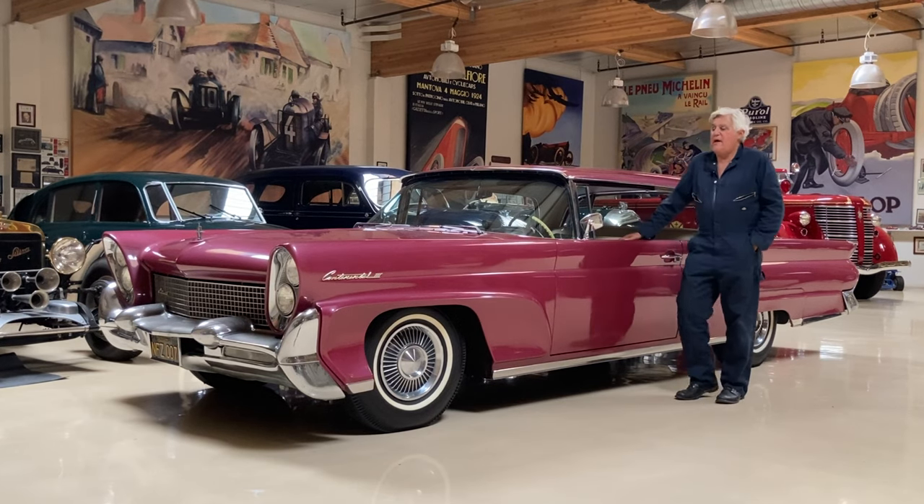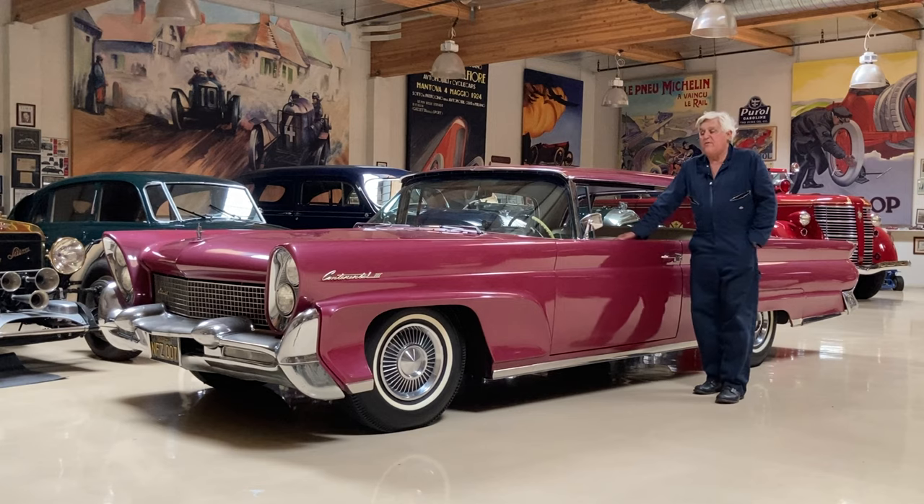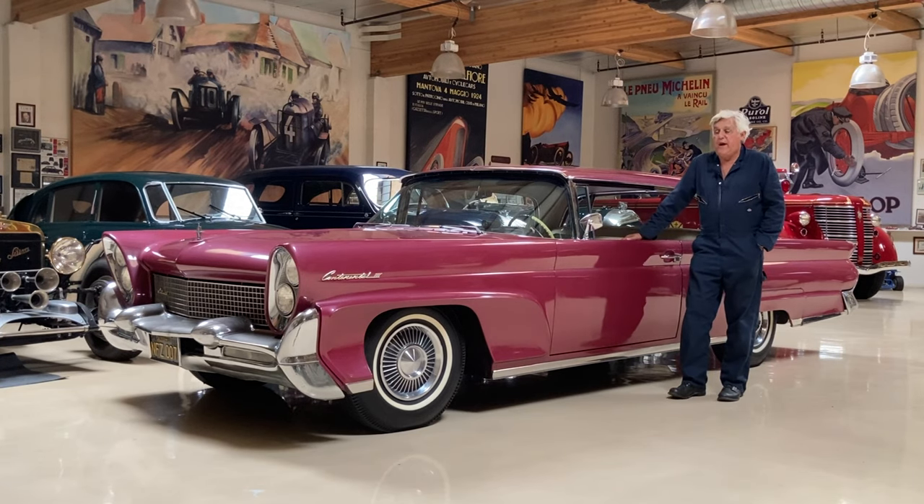I found this car in Anaheim, California. I am the third owner. I never knew the first owner. The second owner bought it in 1961 and kept it until 1990 when he passed away.